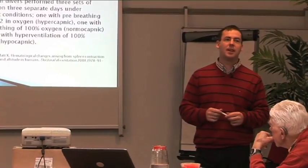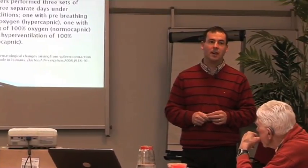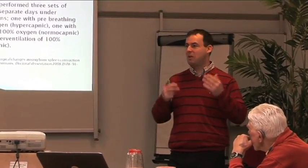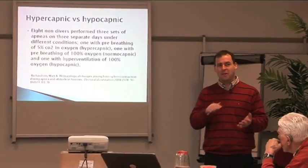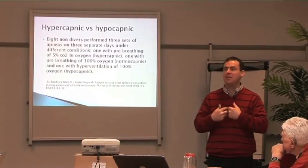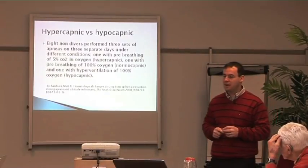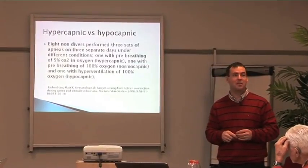A PhD written by a Swedish researcher named Matt Richardson compared the effect of hypercapnia and hypocapnia during breath holds. When we do a breath hold on the exhalation, there is a stronger hypercapnic response because CO2 builds up and there is less residual air left in the lungs. He compared three groups of eight non-divers performing three sets of apneas under different conditions: one with pre-breathing CO2 to generate a hypercapnic response, one with pre-breathing 100% oxygen as normal capnic, and one with hyperventilation to create a hypocapnic condition.